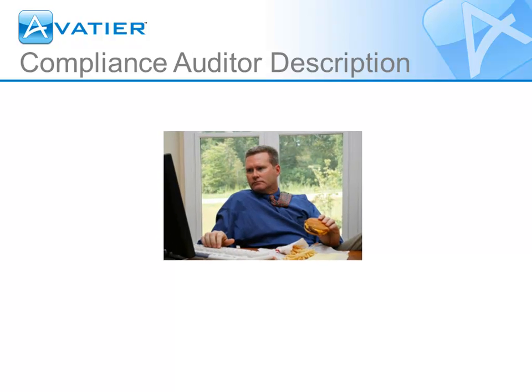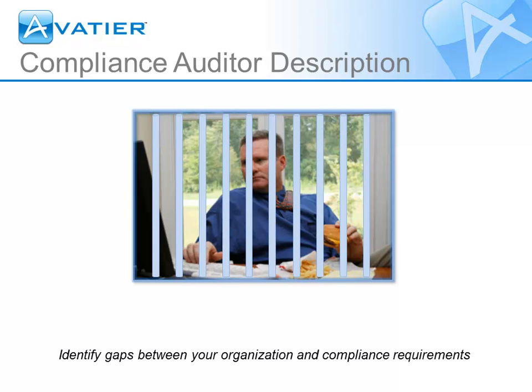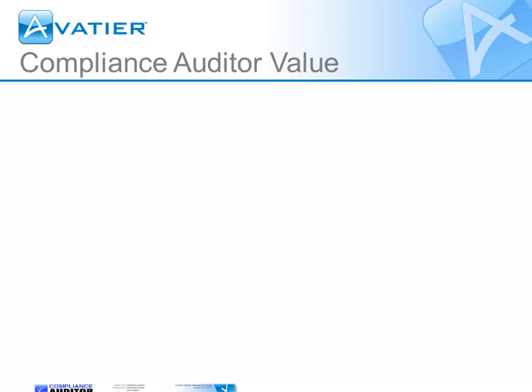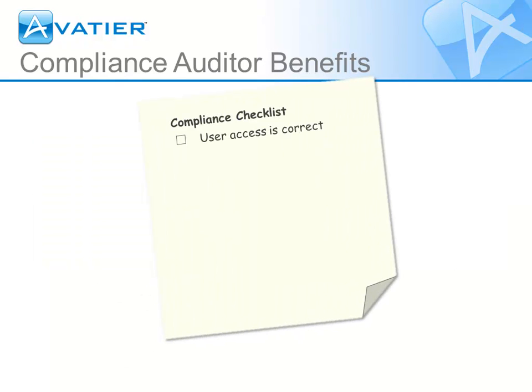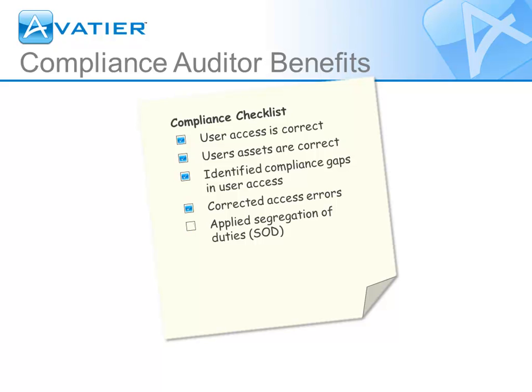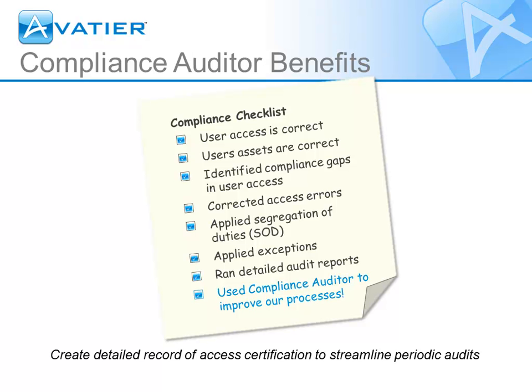Compliance Auditor lets you certify that users' access to systems and assets are correct, so you can prevent and immediately correct discrepancies. It automates access certification and policy enforcement, provides auditable evidence of compliance, and allows you to routinely review and approve the access and assets assigned to users. Compliance Auditor creates a detailed record of access certification to streamline audits by generating reports that simplify and improve your compliance process.